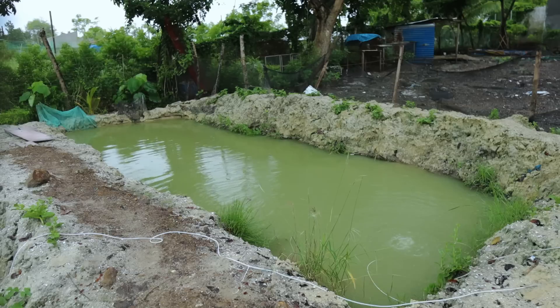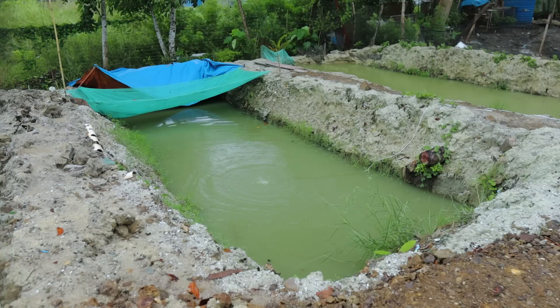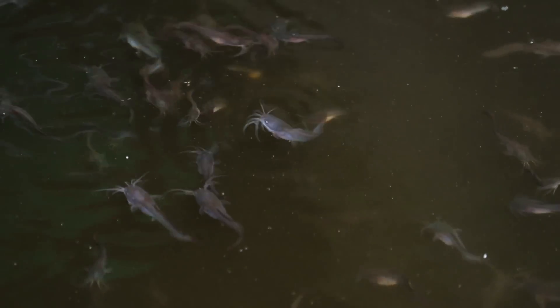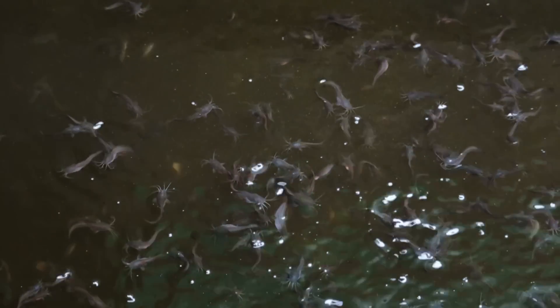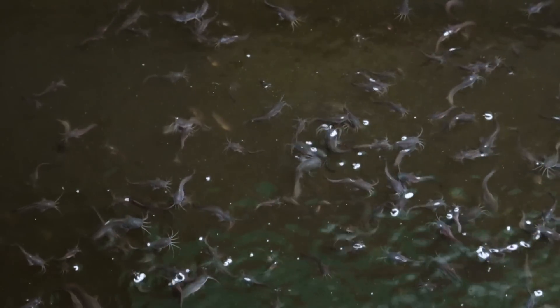The mud pond is actually the best place for baby catfish during the first three weeks. I observed that there is less mortality when one-day or two-day-old catfish are transferred into the mud pond. My method is to transfer them during the night, because during the night the temperature is cold. These baby catfish are very sensitive if transferred during noontime, as they cannot survive in high temperatures, especially when they're babies.